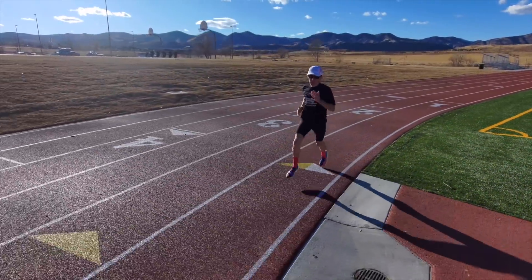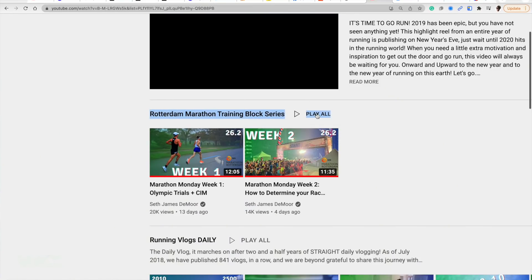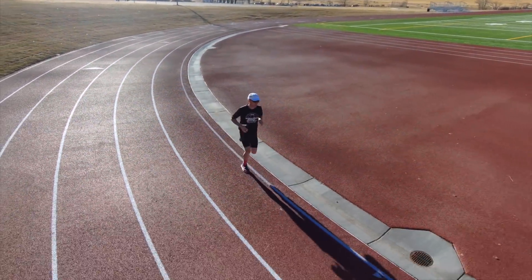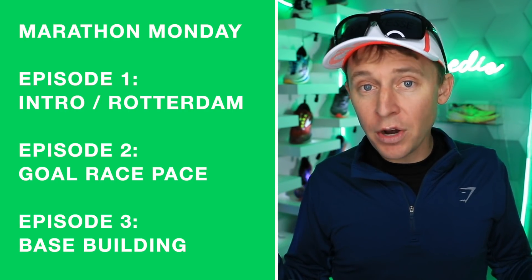This is video three in the new playlist leading into Rotterdam. Every Monday I'm filming a new vlog all about my marathon training. Last week we talked about how to set your goal race pace. Today we're talking about base building for your marathon training — and there's a twist for me, which I'll explain in a second.